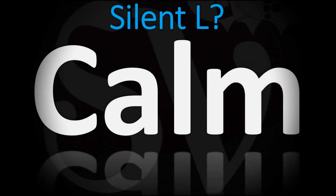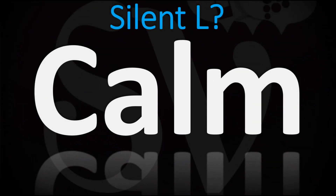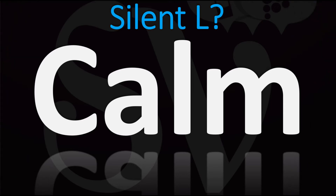We are looking at how to pronounce this word, as well as how to say more clear words in English. Is there a silent L in this word? The answer is yes — the L is not there, it doesn't exist. When you write the word you have to write it down, of course, but when you say it...